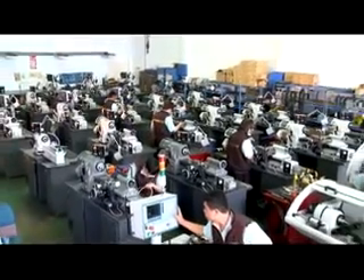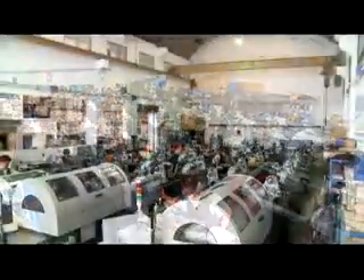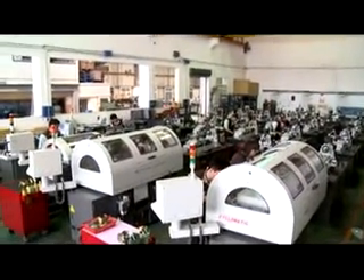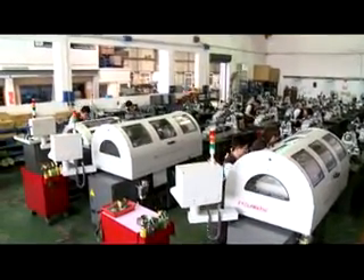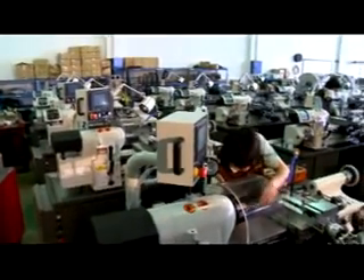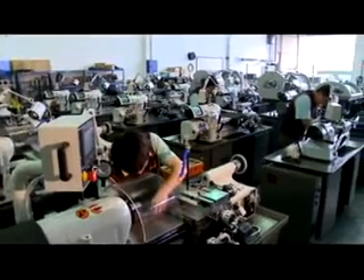Cyclematic is a professional machine tool manufacturer that has consistently manufactured high-accuracy tool room lathes since its establishment in 1980. Cyclematic machines are used for small precision part processing equipment and part sample development.